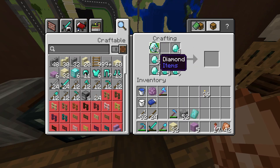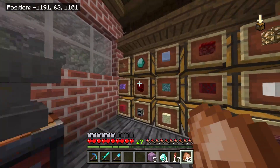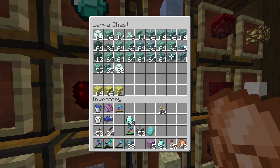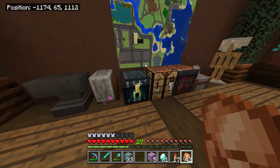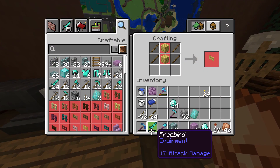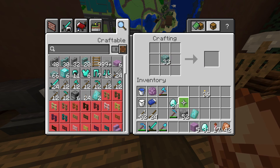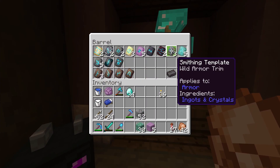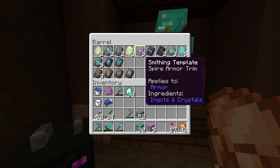Oh my god, these things are a pain to copy — and that's not even including all the diamonds you have to use. I just made the extra spire and vex armor trims and put them back in the chest. I have to make like eight of these things and I'm gonna be broke on diamonds by the end — that'll be the first time in years. I'm actually going to have to go mining, which I guess is a good thing. I'm making four or five of each just in case I ever want to make a full set.